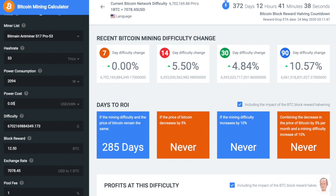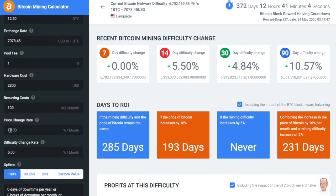If your power costs are 5 cents, it might get a return on investment within 285 days. And if the price of Bitcoin increases 40% month after month, then it would only take 142 days to ROI.